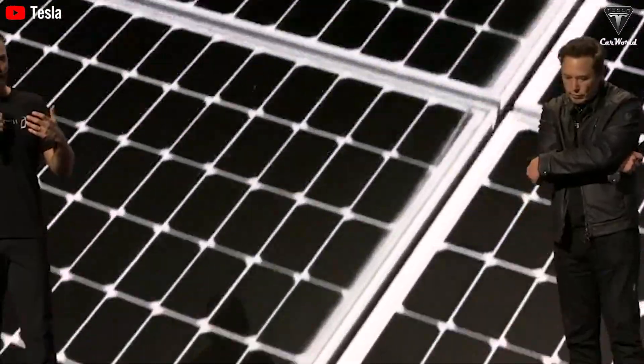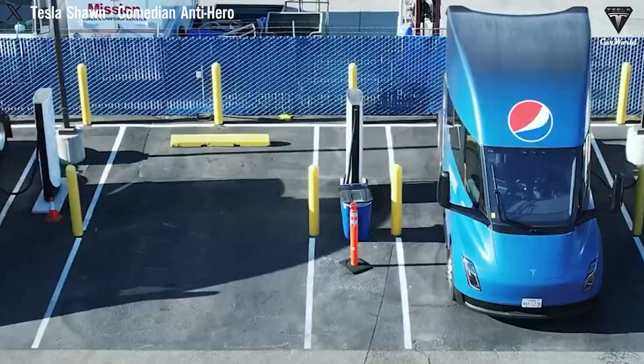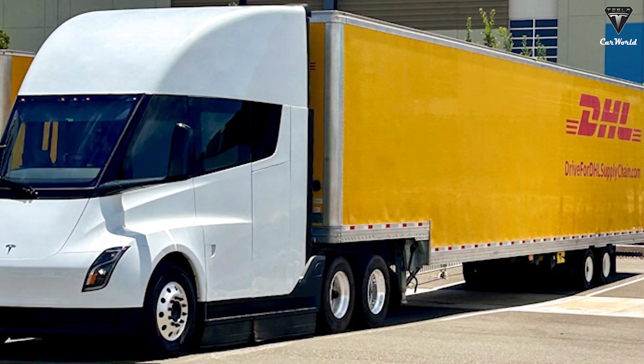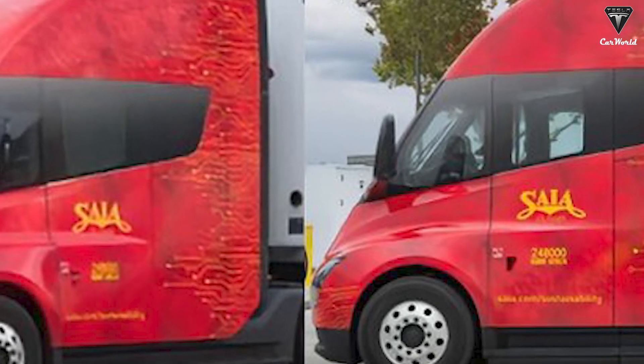Once again, in real-world testing conditions, the Tesla Semi continues to make a strong impression on companies. Previously, PepsiCo and DHL had also expressed their satisfaction with the performance of the truck. Now, SIA has joined the list of businesses that trust in the Tesla Semi.